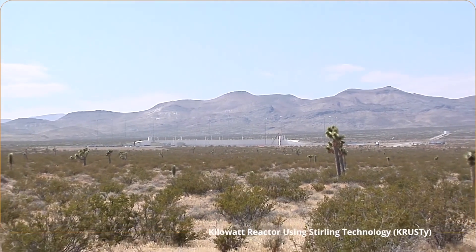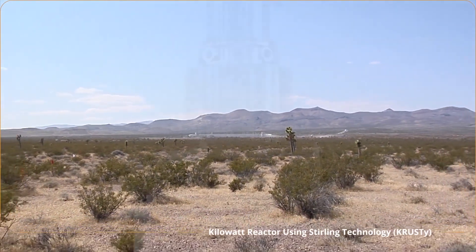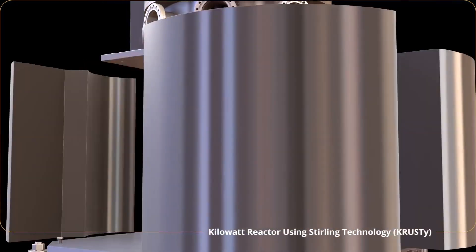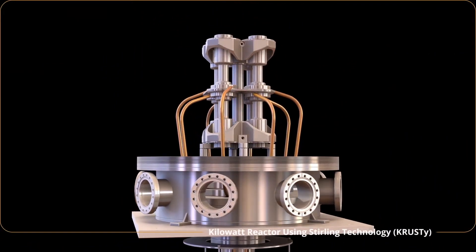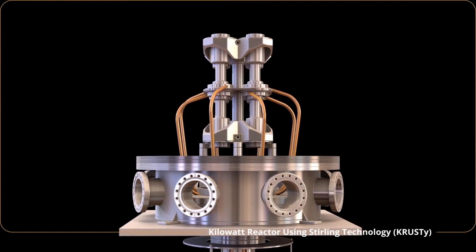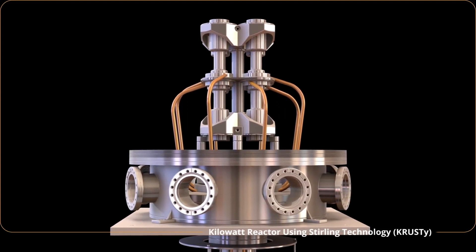Kilopower will be tested in the Nevada desert at the Nevada National Security Site. The test has a fissioning reactor deliver heat to sterling converters. Each converter produces about 100 watts. The goal of the test is to confirm the system's predicted performance.